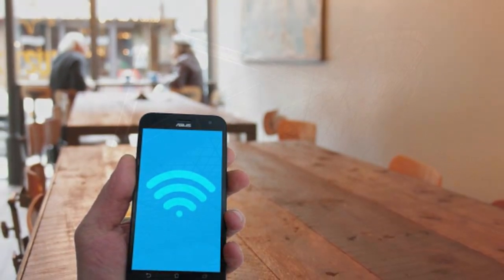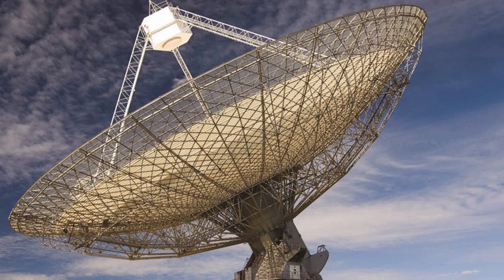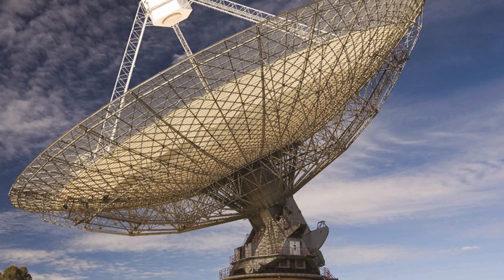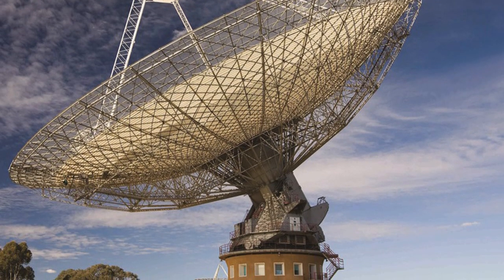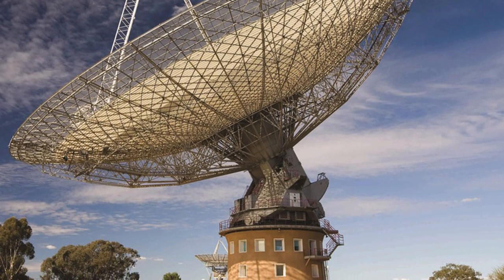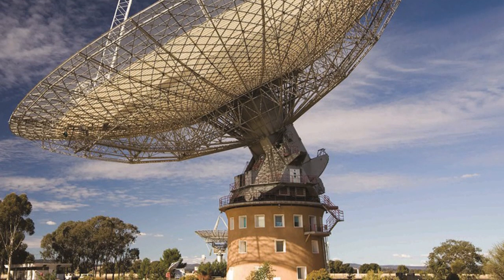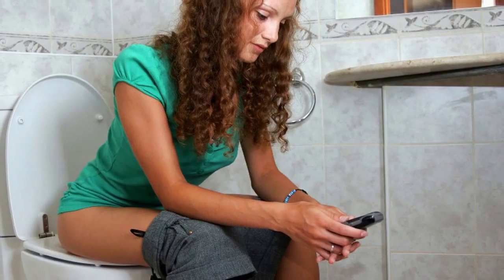CSIRO invented a way around this. CSIRO scientists drew on their expertise in radio astronomy, a field of research where weak signals have to be separated from all sorts of noise. By splitting the data transmission over a range of neighbouring frequencies, and then using clever algorithms to quickly piece the information back together, Wi-Fi devices can transmit and receive much faster and more reliably. If you're watching this video using Wi-Fi, you have clever Aussie radio astronomers and engineers to thank for the convenience.